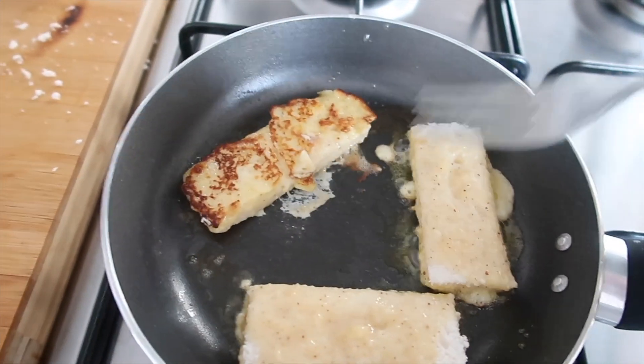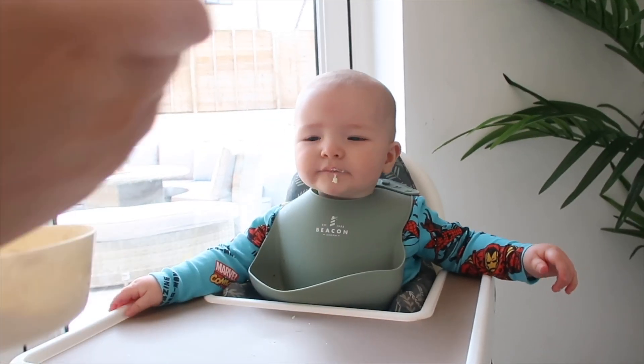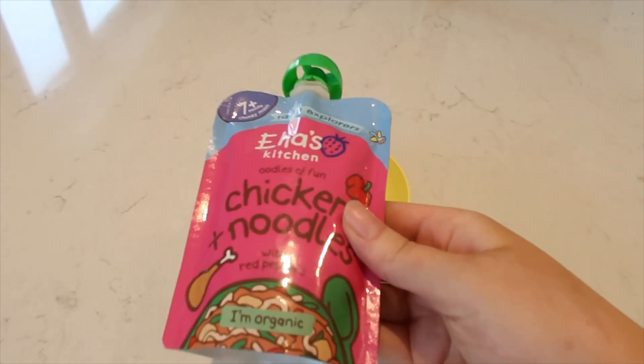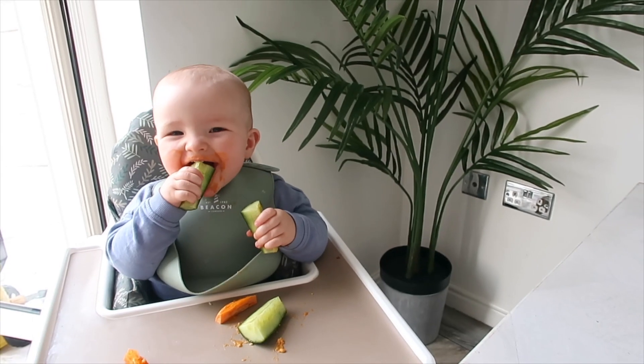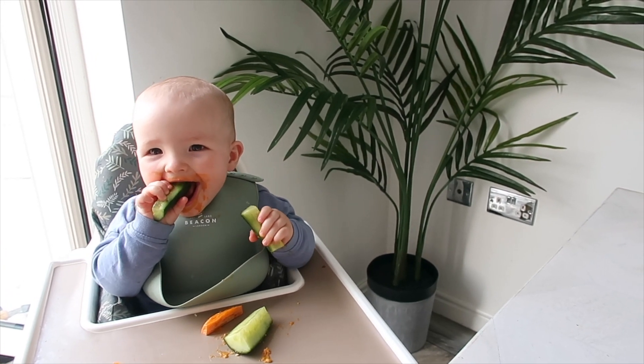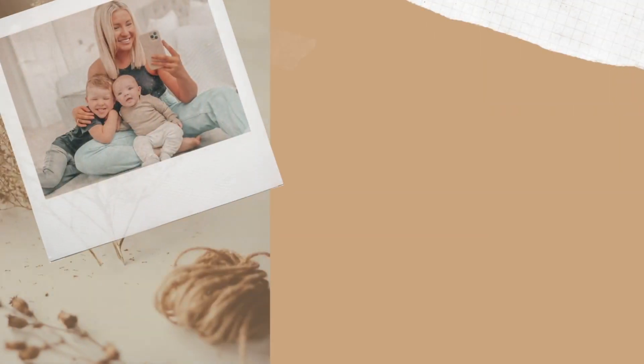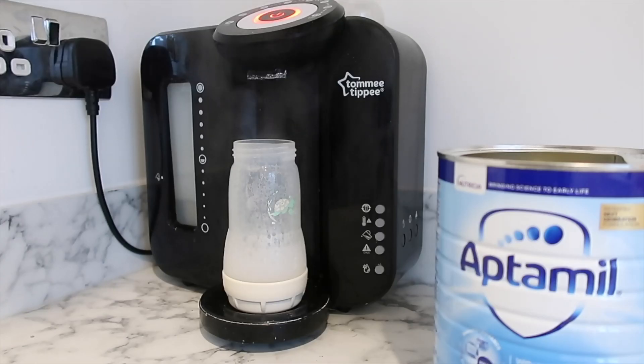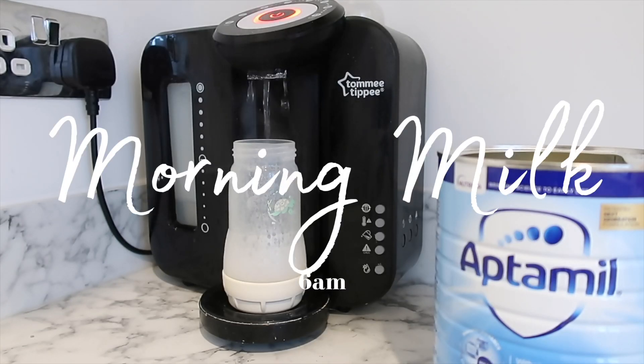Hey lovely people, welcome back to my YouTube channel and to my latest video on what my baby eats in a day. He is 11 months old and I'm going to show you what he eats in a normal day, so it all starts around 6am.